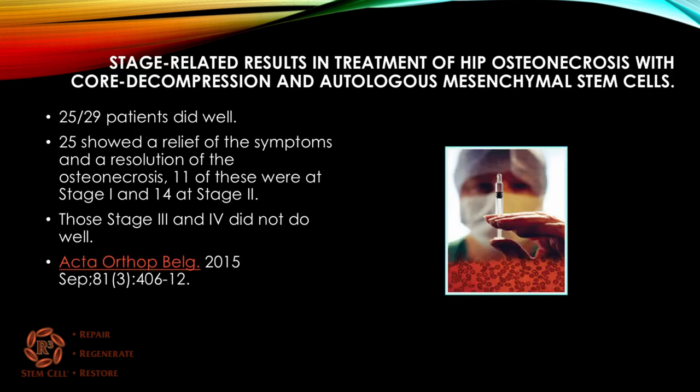A study out of Belgium looked at stage-related results in the treatment of hip osteonecrosis with core decompression combined with autologous mesenchymal stem cells. Out of 29 patients, 25 did well, showing relief of symptoms and resolution of osteonecrosis. Of those 25, eleven were stage one and fourteen were stage two. The patients who were stage three and four did not do well with core decompression and mesenchymal stem cells.